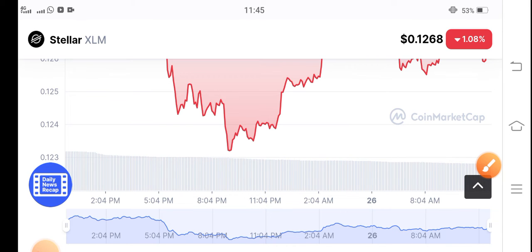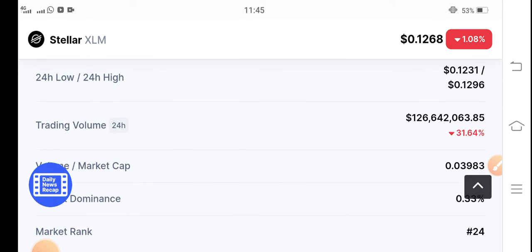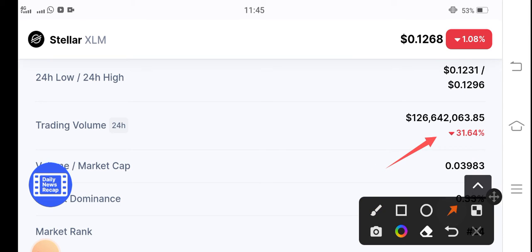The trading volume of Stellar coin is down 31.64 percent — it has decreased very badly. I hope it will be good. I recommend Stellar coin for buying right now. If you want to buy, I recommend it — though it's just my recommendation.